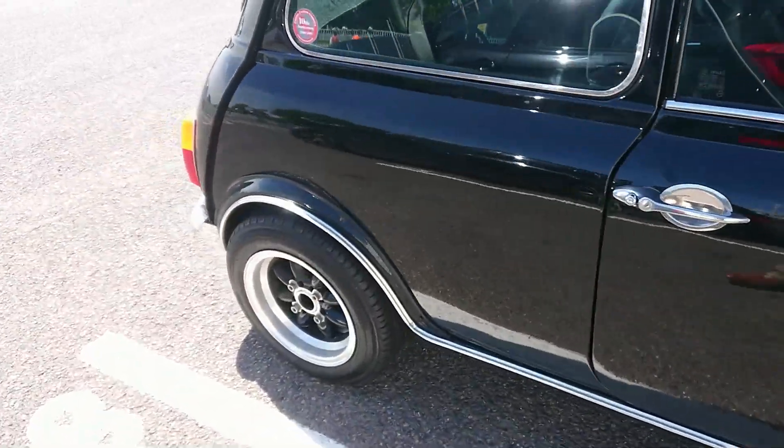2000 Honda Integra DC2 Type R. They were sold in this country for a brief time — they were quite expensive, sold for something like £18,000, which was a lot of money at the time. 1994-95 Peugeot 106 Slalom Special Edition, although that looks more like it's been converted to GTI or rally spec.